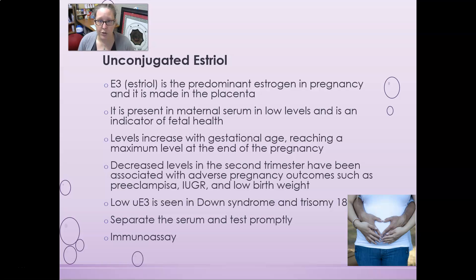Unconjugated estriol, or E3, is the predominant estrogen in pregnancy. It is made in the placenta, present in maternal serum at low levels, and is an indicator of fetal health. Levels increase with gestational age, reaching maximum at end of pregnancy. Decreased levels in the second trimester have been associated with adverse outcomes such as preeclampsia, intrauterine growth retardation, and low birth weight. Low unconjugated estriol levels are also seen in Down syndrome and trisomy 18. Serum should be separated and tested promptly within seven days, and testing is usually done by immunoassay.